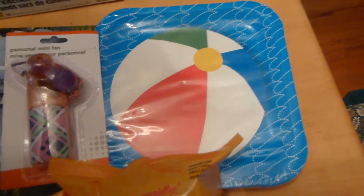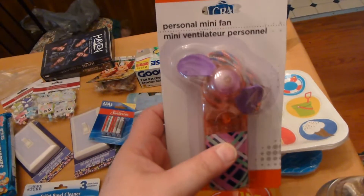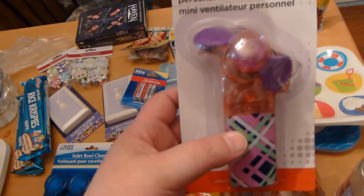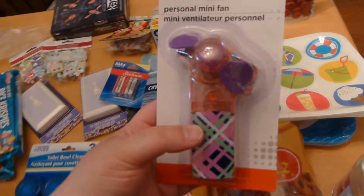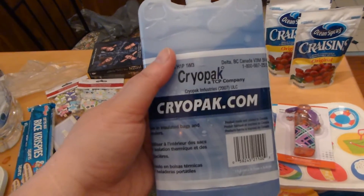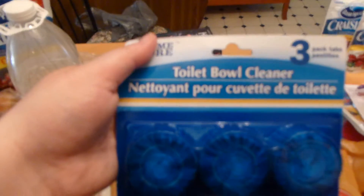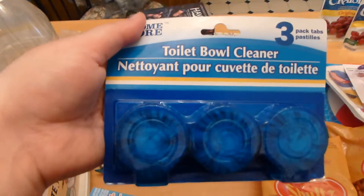I also bought some paper plates for the cottage — got this design and this design, and there are 14 of them in there. I bought one of these before and I really liked it, so I went and bought a second one. You always need ice packs in the summer, so I went and bought replacements for some of our old ones.